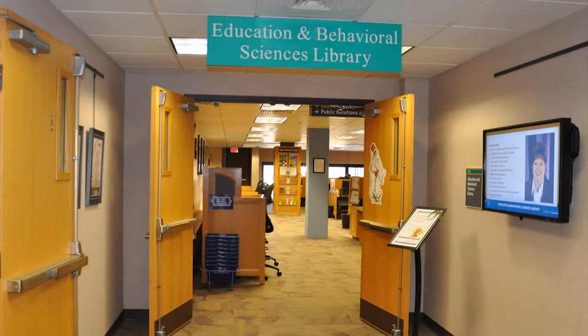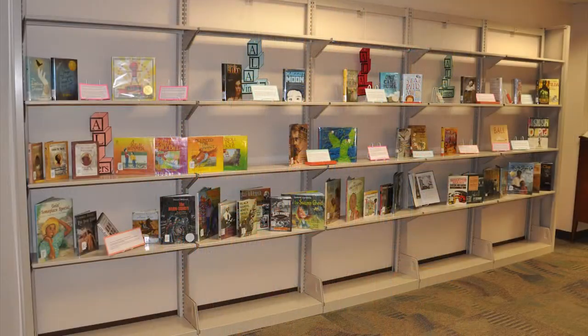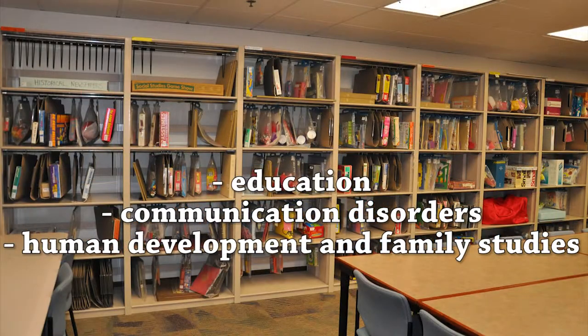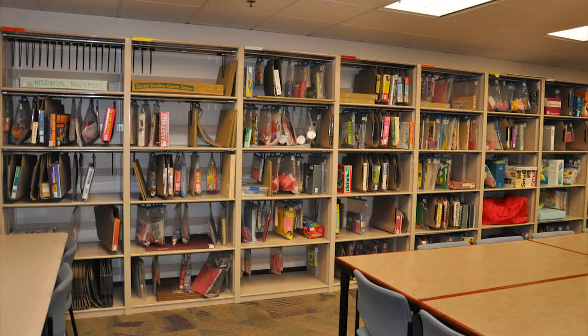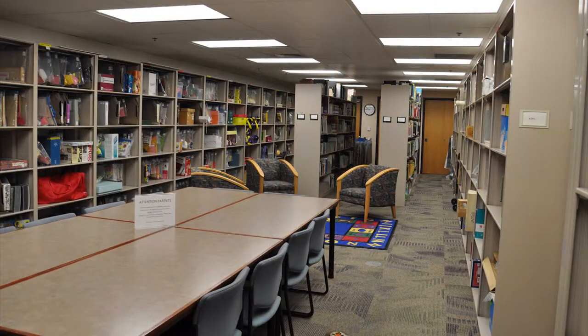The fifth floor of Paterno contains the Education and Behavioral Sciences Library (EBSL), which provides collections and services for Penn Staters in Education, Communication Disorders, and Human Development and Family Studies. Major components of this collection include academic materials, instructional materials, and children's literature collections.